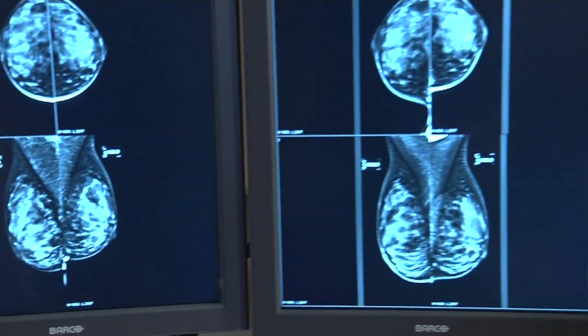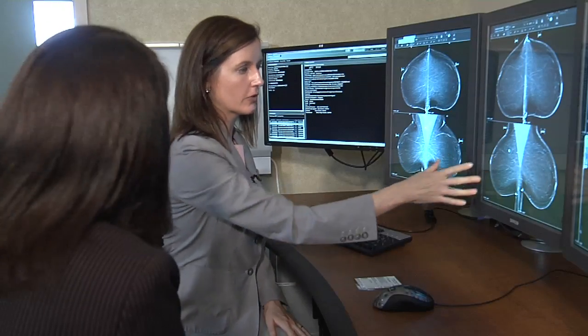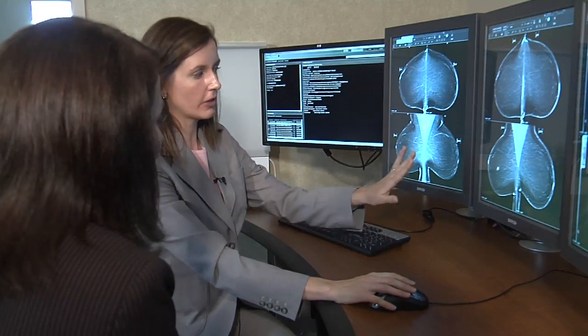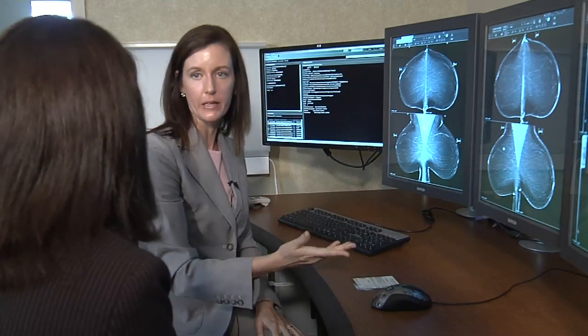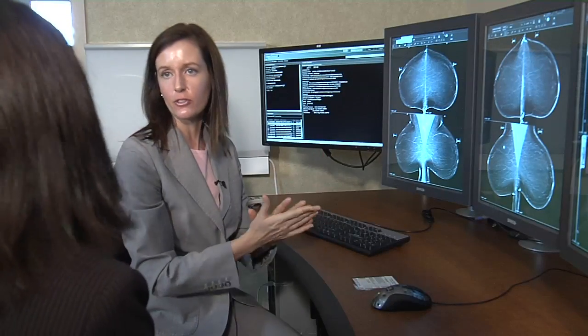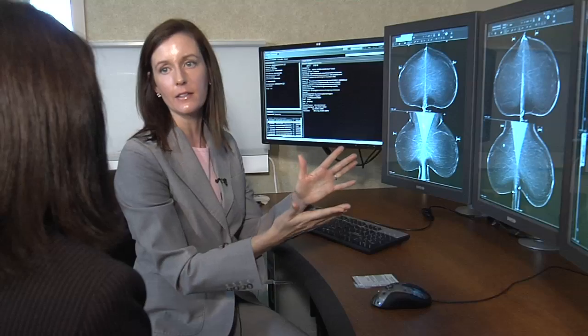Here's what doctors see on a mammogram. The dark part is the fatty tissue, and then the little white strands are the fibroglandular tissue. In this woman, you see mostly a dark grayish black, so she is predominantly fatty replaced — that's how we would describe her breast tissue, and she's our favorite candidate for screening mammography because very small tumors show up very easily.